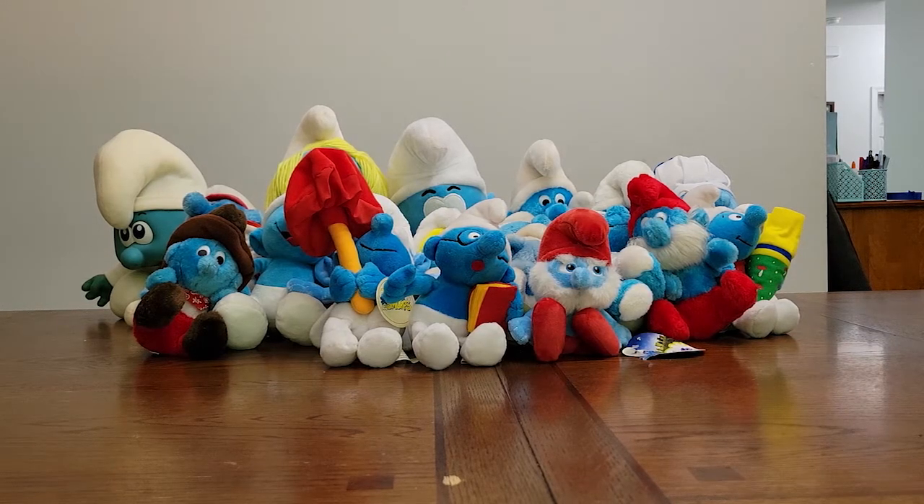Hello everyone, welcome to the Modern Merchant YouTube channel. I'm George Oliver. Today I'm going to bring to you another one of my finds. This was from one of my recent thrifting outings and as you can see, I have a whole bunch of Smurfs.